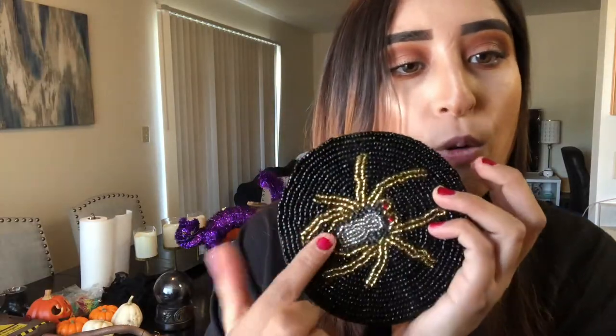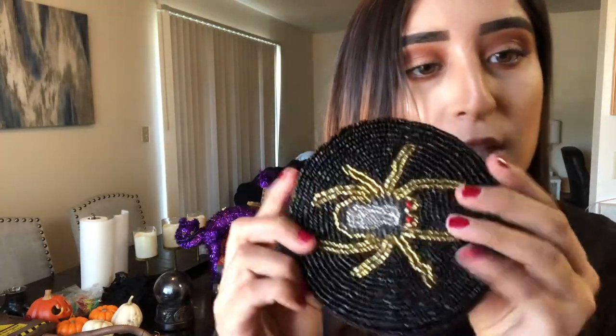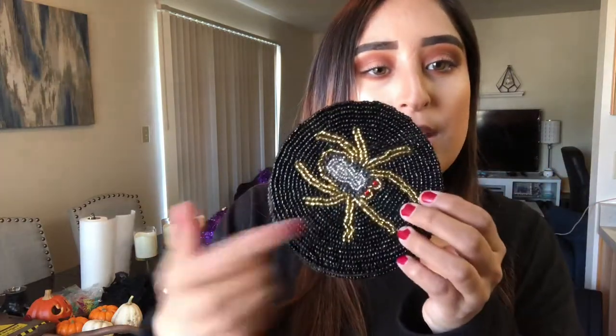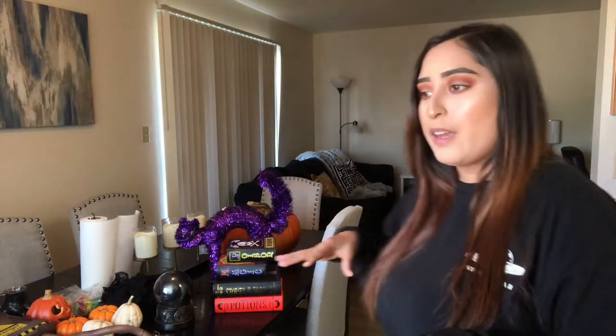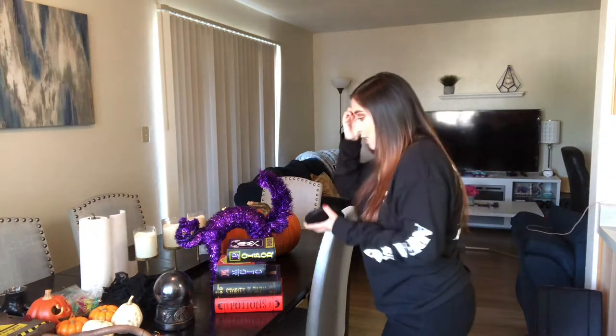So I got these coasters from Ross for $3.99. They're really cute — it comes with four of them. It's like a black coaster with a gold spider with red eyes. I just think it looks really cool. I'm probably going to put two on the kitchen dining table and two on the coffee table in the living room. The table's kind of messy, so I'll just place them here for now.